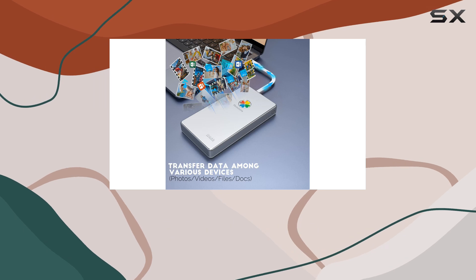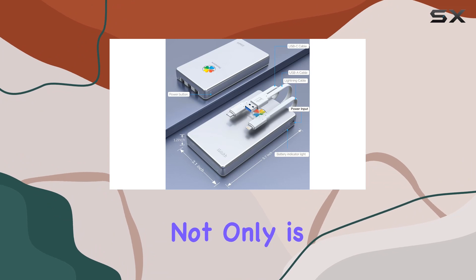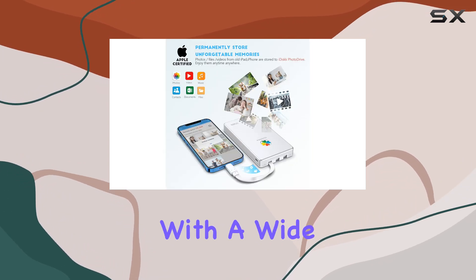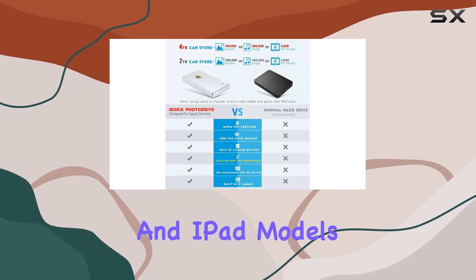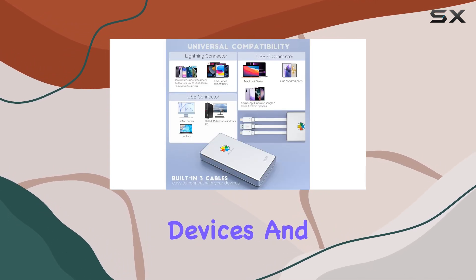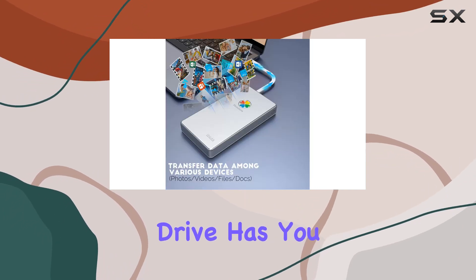In terms of compatibility, the iDisk drive truly shines. Not only is it compatible with a wide range of Apple devices, including the latest iPhone and iPad models, but it also works seamlessly with Android devices and PCs. No matter what devices you use, this drive has you covered.